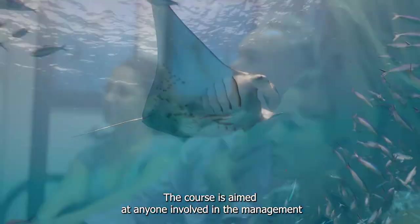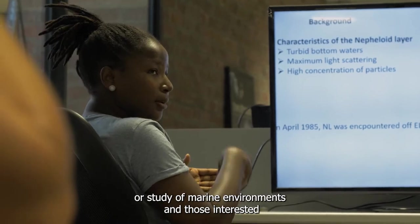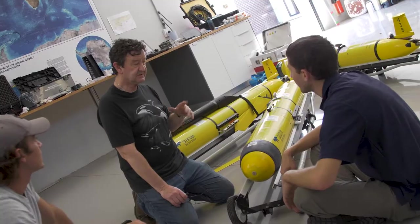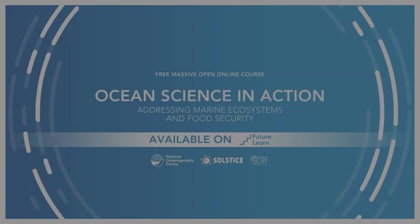The course is aimed at anyone involved in the management or study of marine environments, and those interested in the use of technology to study the ocean. We look forward to you joining us.